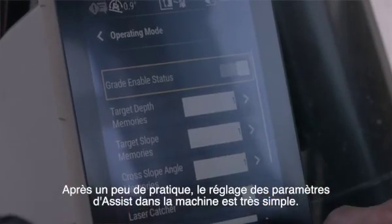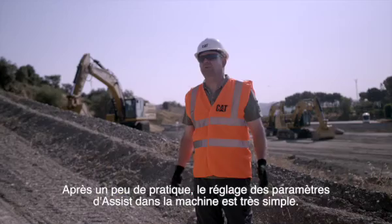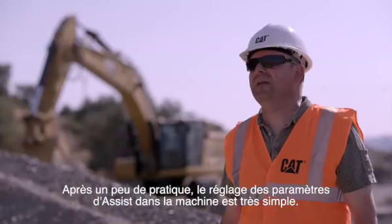To set up the assist parameters in the machine, when you've tried it a couple of times, it's really simple.